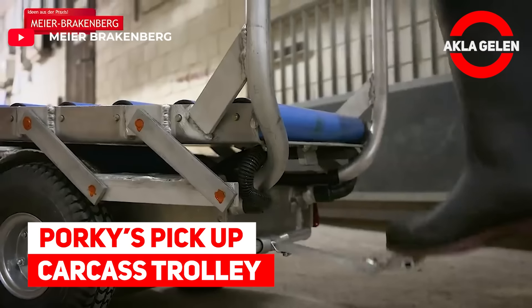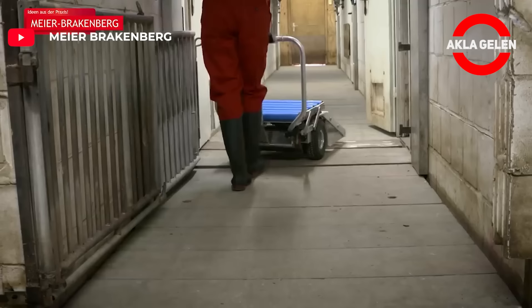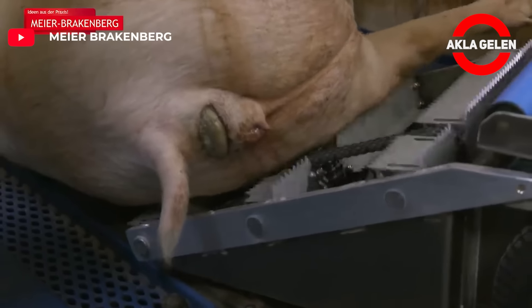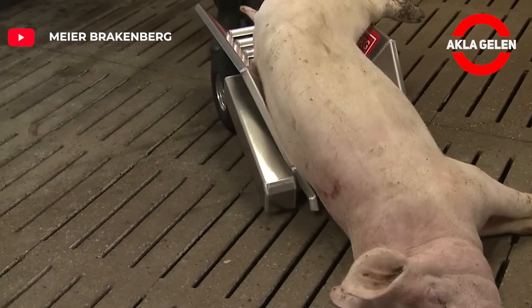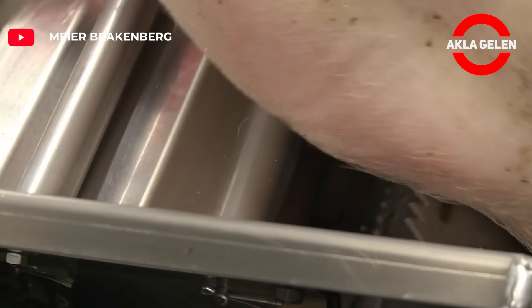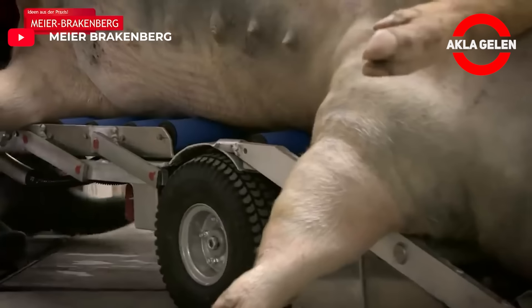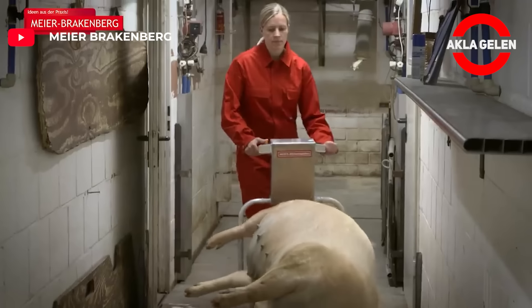Porky's Pickup Carcass Trolley. This device is ideal for transporting dead pigs weighing up to 300 kilograms to a cadaver disposal area or loading ramp. The electrical pickup rollers pull the animal onto the vehicle at the touch of a button. There is no need to touch the animal throughout the entire process, and all of it without any physical strain.